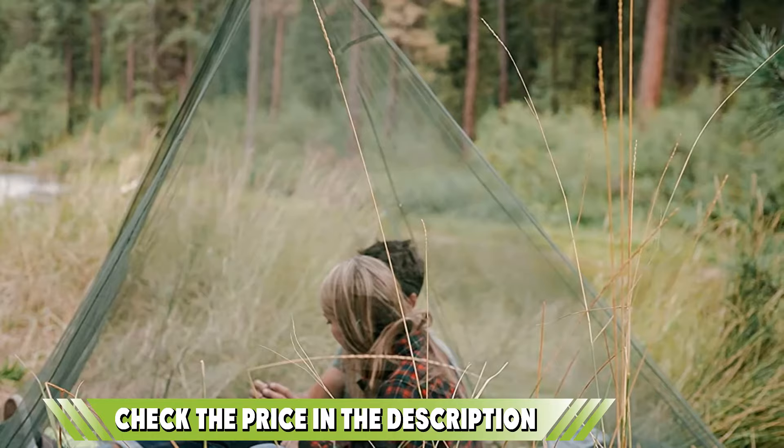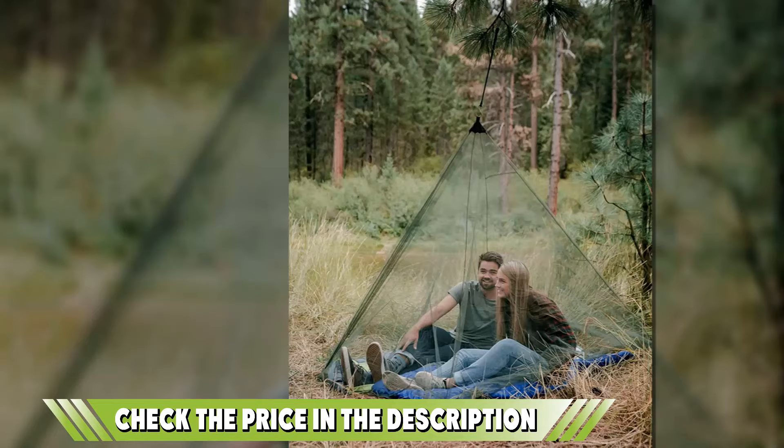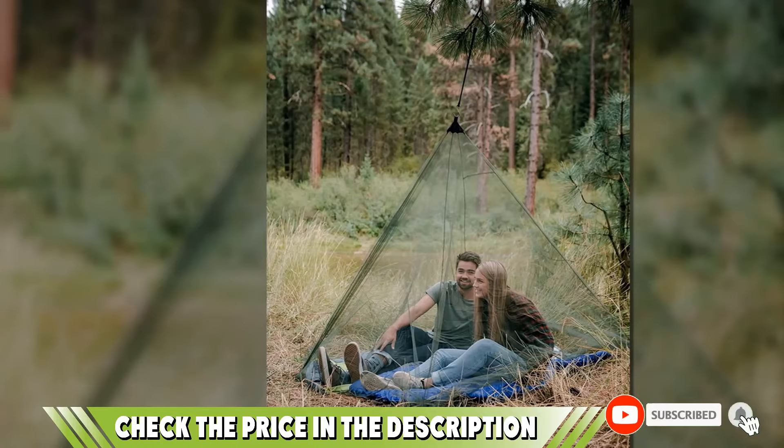With this mosquito net, your sleep will never get disturbed by any biting creatures. That's all for today. We upload outdoor product review videos every single day, so don't forget to subscribe and hit the bell button for the upcoming video notifications.